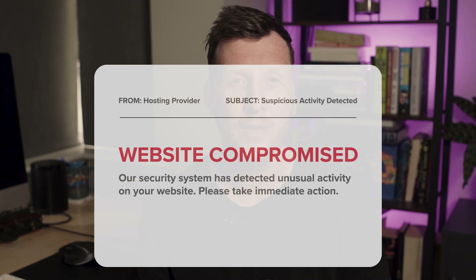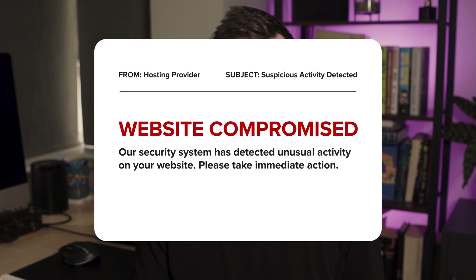I genuinely thought my WordPress site was fine until I got an email from my hosting provider saying it had been used to send spam. I'd been hacked, and because I didn't have a backup I lost everything. But here's the wild part — I could have stopped the hack with one free plugin, changed one simple setting, and the biggest mistake was I didn't even know my site was vulnerable.